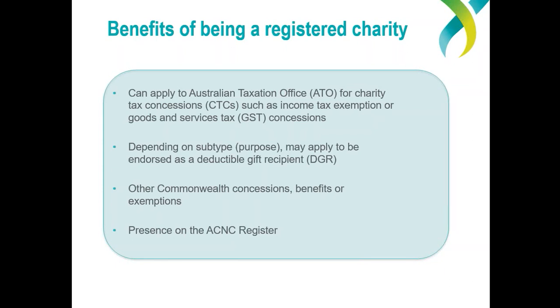Your organisation may also be able to apply for endorsement at the state level, depending on the particular state and the requirements with taxes in that jurisdiction. One of the important benefits is a presence on the ACNC charity register — this is the online, free, searchable database of all registered charities in Australia where the public can find out about your organisation and see that it is regulated by the ACNC.